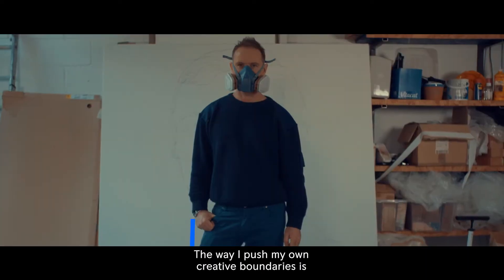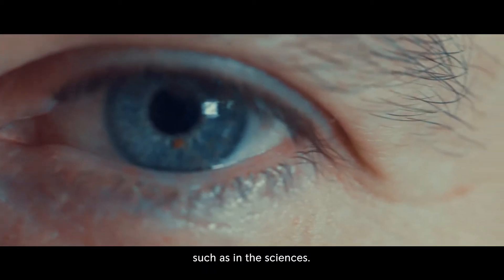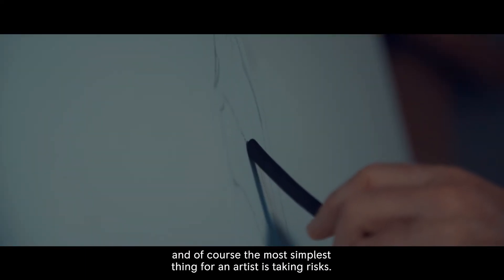The way I push my own creative boundaries is trying to look for other inspirational ideas, such as in the sciences, whether that be engineering or elsewhere. And of course the most simplest thing for an artist is taking risks.